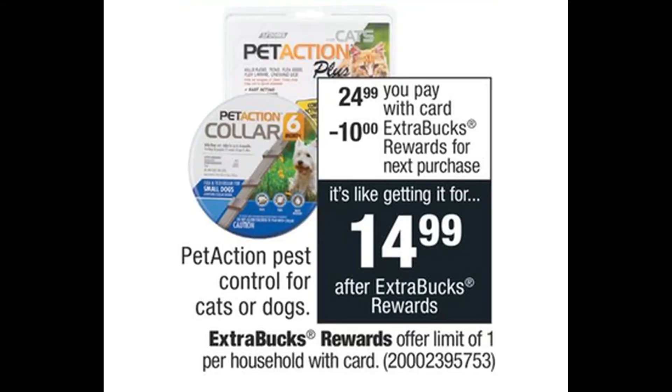There was one deal I forgot to film in the store, so I'm going to show you through the ad and website. There is a flea or pest collar for both cats and dogs — normally $30, currently on sale this week with your card for $24.99. If you buy one, you'll get a ten dollar extra buck. You're already getting five dollars off from the sale, plus the ten dollar extra buck, so it's essentially a six-month pest collar for around $15.